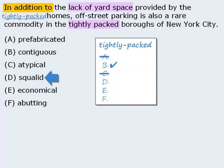Next we have 'squalid,' which means filthy. This answer is not supported anywhere, so we'll eliminate it. 'Economical' means inexpensive, and while it's possible that economical homes are sometimes tightly packed, the idea that the homes are economical is not supported — so we need to eliminate it as well.